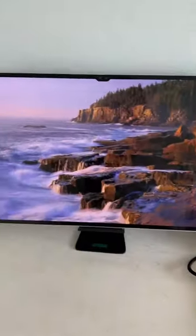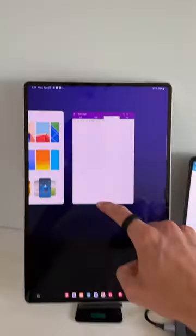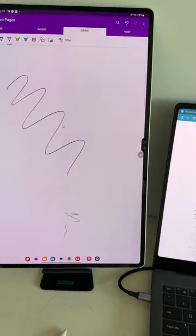But the Galaxy Tab S9 Ultra — this thing kind of changed my mind, and there are really four main reasons. For one, I can use this as a second display for my laptop. It just seamlessly connects, or you could also use it as a regular tablet using Samsung's connected devices, so I could simply drag my mouse over from my laptop.